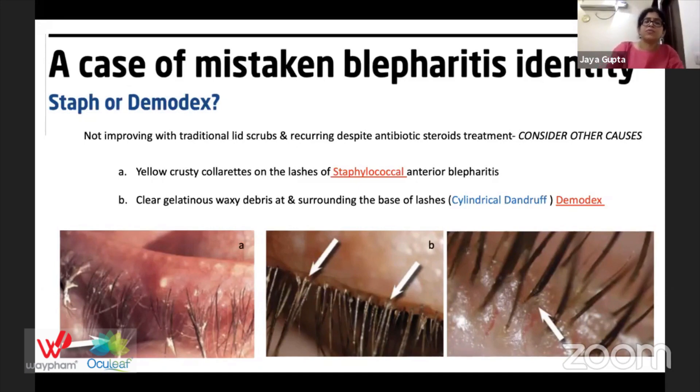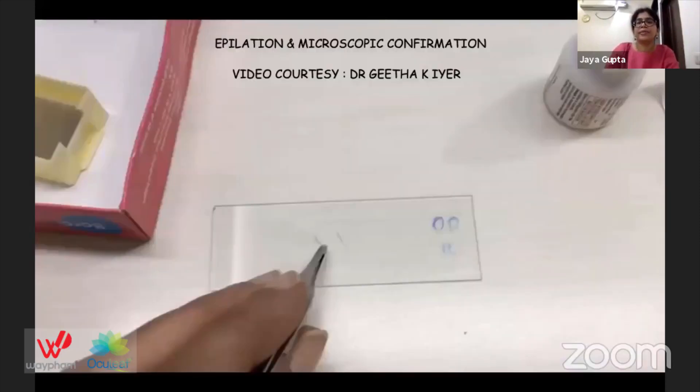Classically, a textbook description of staphylococcal anterior blepharitis would show yellow crusty collarettes on the lashes. In Demodex, however, we see clear gelatinous wax with debris at and surrounding the base of eyelashes. This is called cylindrical dandruff and is pathognomonic of Demodex blepharitis. If cylindrical dandruff is present, it is pathognomonic of Demodex — though its absence doesn't exclude the diagnosis.